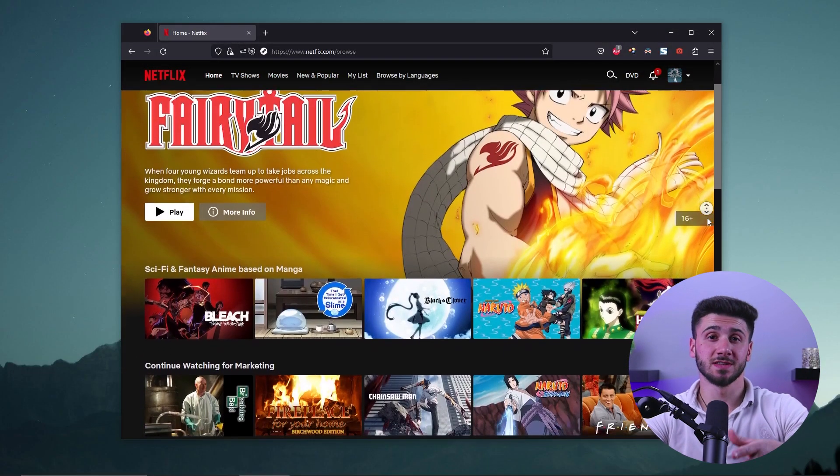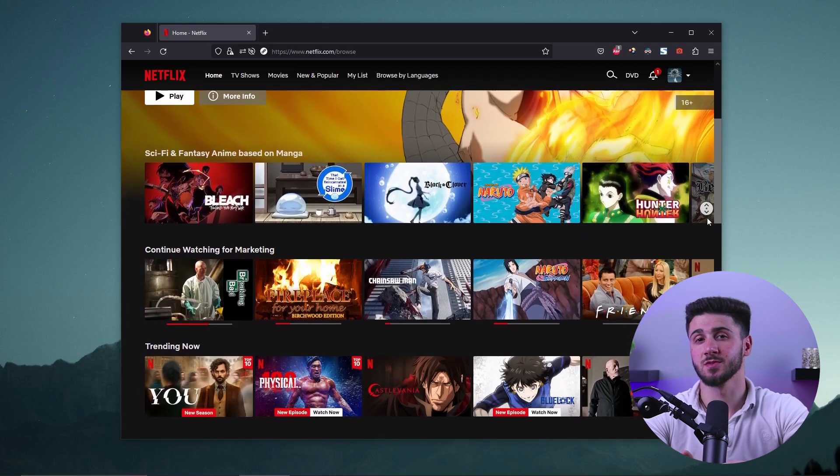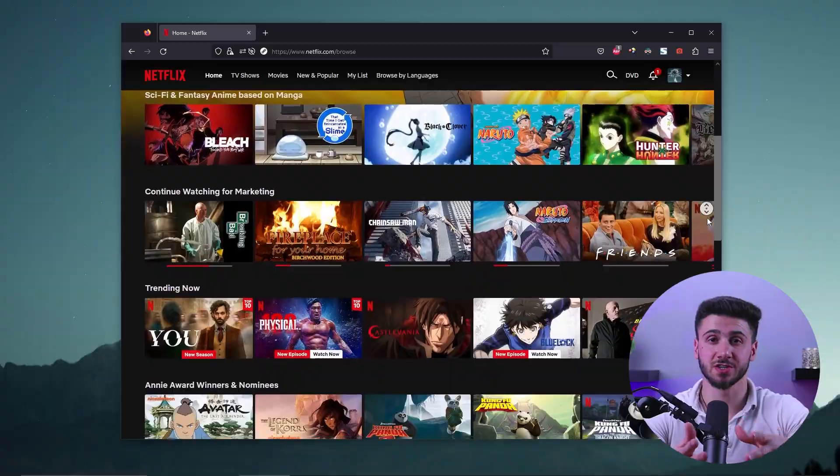Another benefit of using a VPN is that it allows you to access content that is not currently available in your area. For instance, if you're traveling abroad and you want to view content that's not available in your home country, you can use a VPN to access a server in your home country and access the content as if you're physically there. Using a VPN can also let you watch many of your favorite shows on any streaming services available, regardless of your current location.